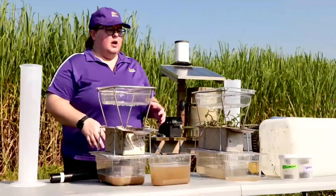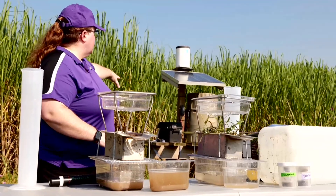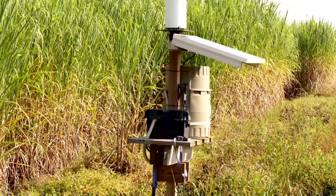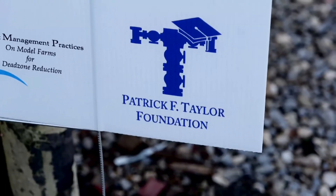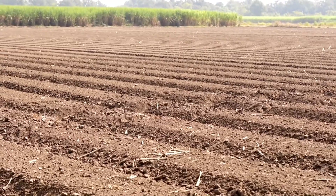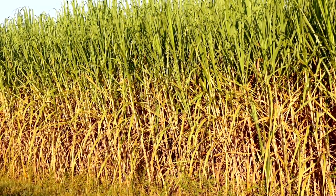Louisiana's sugarcane belt is expanding, and LSU AgCenter researchers are examining ways to reduce the environmental footprint of farming through a $1.4 million grant from the Patrick F. Taylor Foundation. We're also monitoring water quality that's coming out of these fields, whether it's in best management practices or farmer standard practices, so we can show the benefits of reducing nutrients and sediment flowing out of the fields.